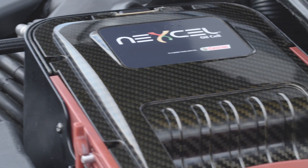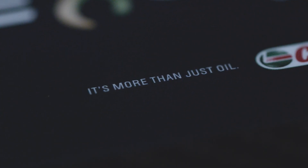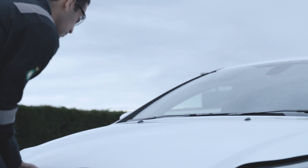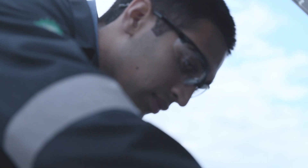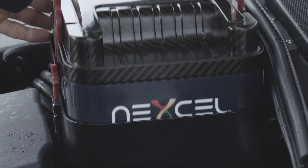Let me introduce you to Nexcel, a revolutionary technology that marks the most significant oil change innovation in automotive history. This car has been fitted with the Nexcel system. At the heart of the system is an easy to change, completely sealed oil cell that installs both oil and filter into the engine in one easy step. Changing the unit takes just seconds. It's clean and safe and requires no lifts or specialist equipment.